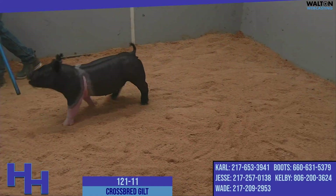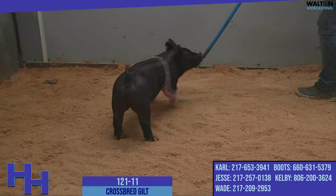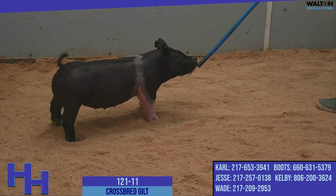The narrow belted gilt on screen right now is 121-11 and she's certainly a sale feature and a highlight from a very deep litter of prospects.